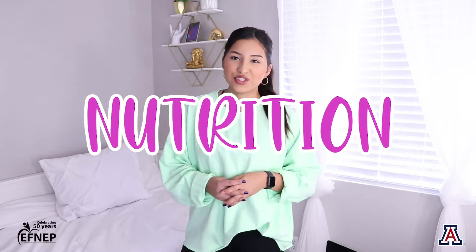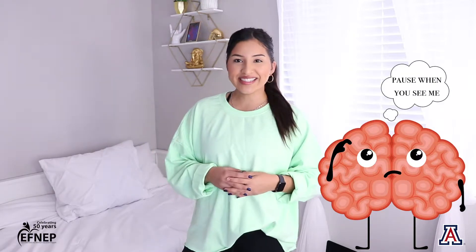Hey everybody, my name is Selene. Today we're going to be talking about nutrition. Do you know what nutrition is? Nutrition is eating the right foods that our bodies need in order to be healthy and grow.